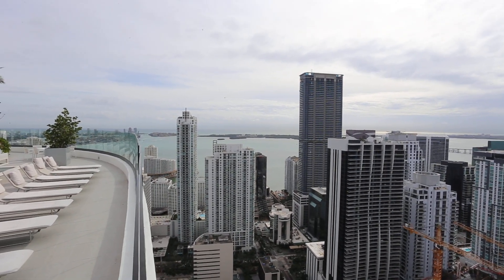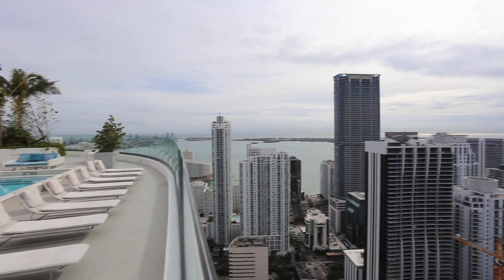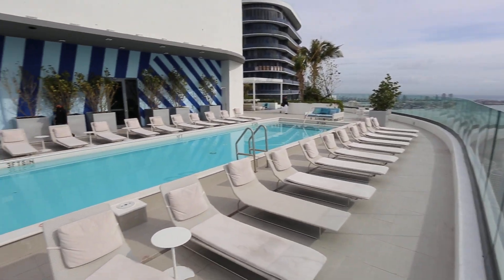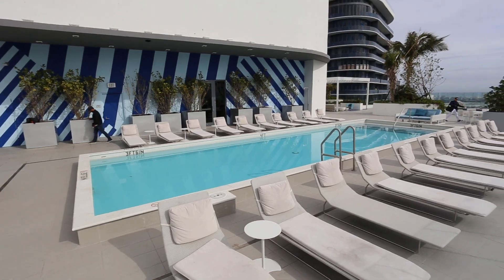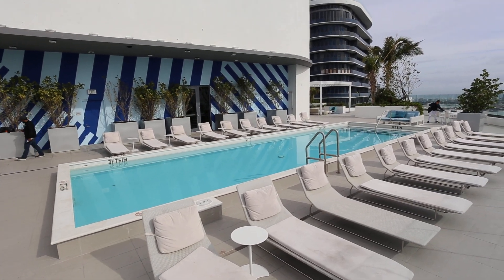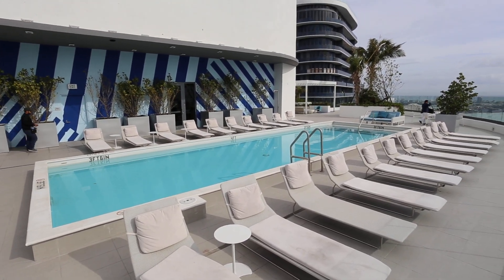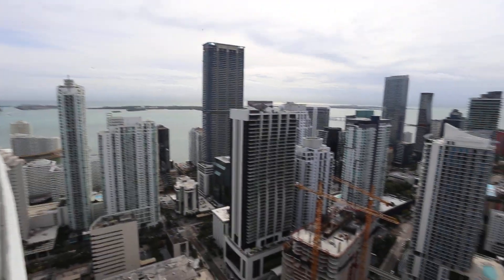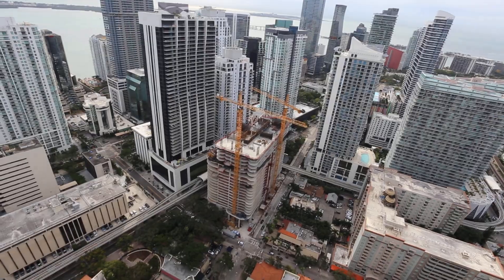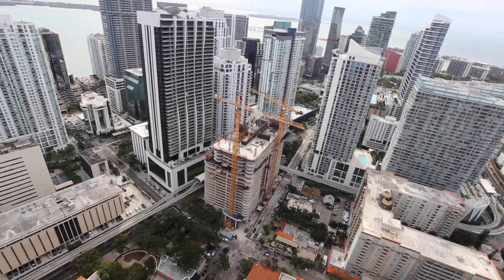Check this out. This is the rooftop swimming pool at Brickell Heights, and this is really emblematic of how amenities are being made now in Miami. Amenities are everything, and rooftop pools rank at the very top of the list.